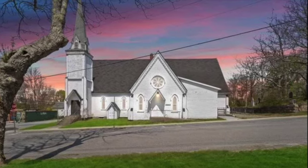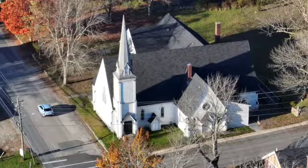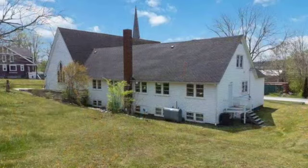Welcome to my virtual open house for 36 John Street in Shelburne, Nova Scotia. The iconic Trinity United Church was originally built in 1891, making it 133 years old today. It is a solid and well-built building with captivating architecture.